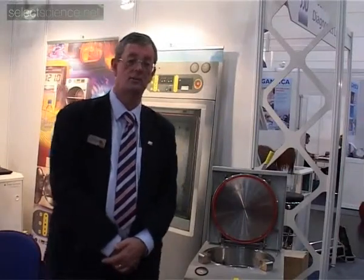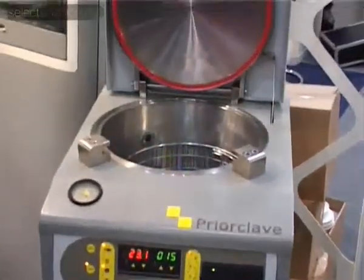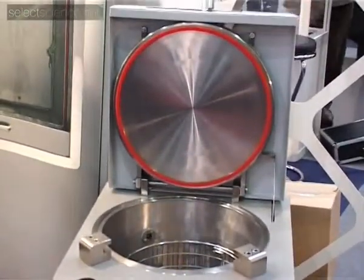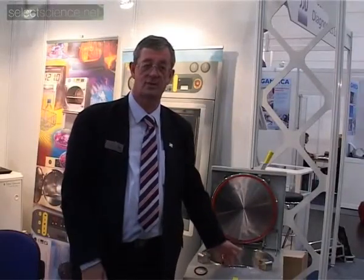We're here at Medica to promote our products worldwide. What we've brought with us is one of our smaller autoclaves here. It's easy to move around, which is a good thing.